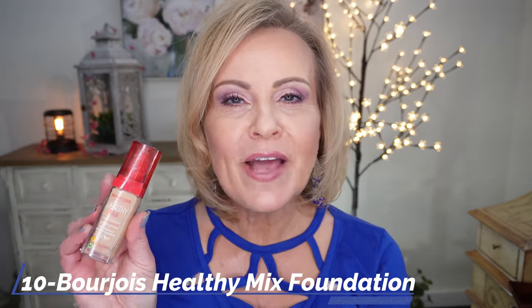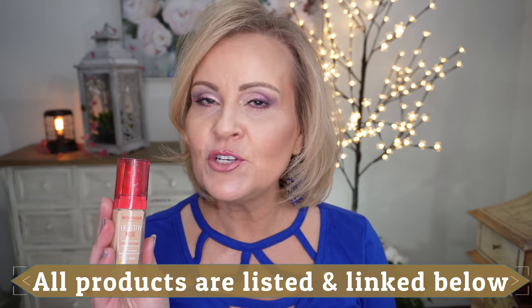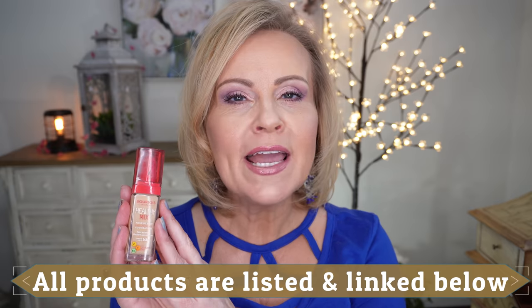This is the Bourjois Healthy Mix Foundation. I learned about this from Ally Glines. This is a beautiful medium coverage foundation that doesn't show texture, doesn't turn super orange or oxidize, and plays very well across my skin giving a very satin-like finish — not very dewy and definitely not very matte. It's a very affordable foundation that you can find on Amazon and I liked it very very much.